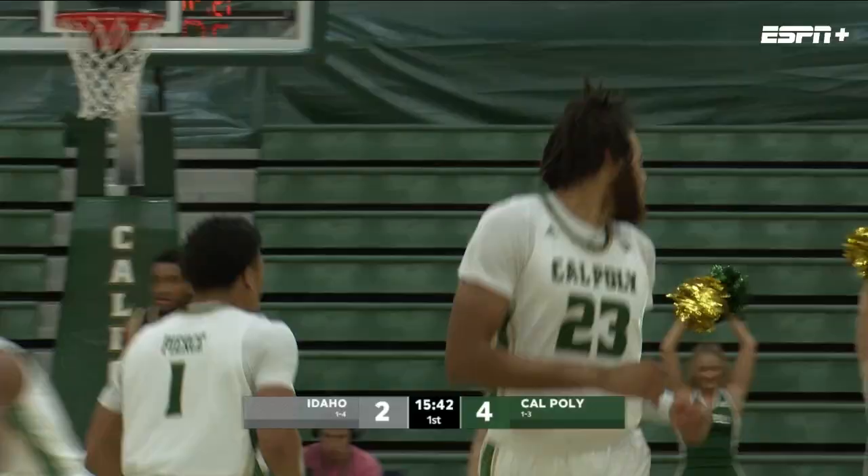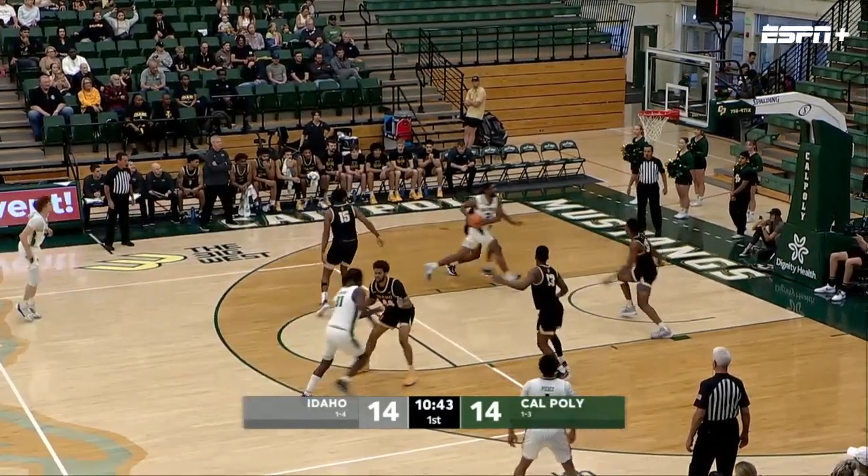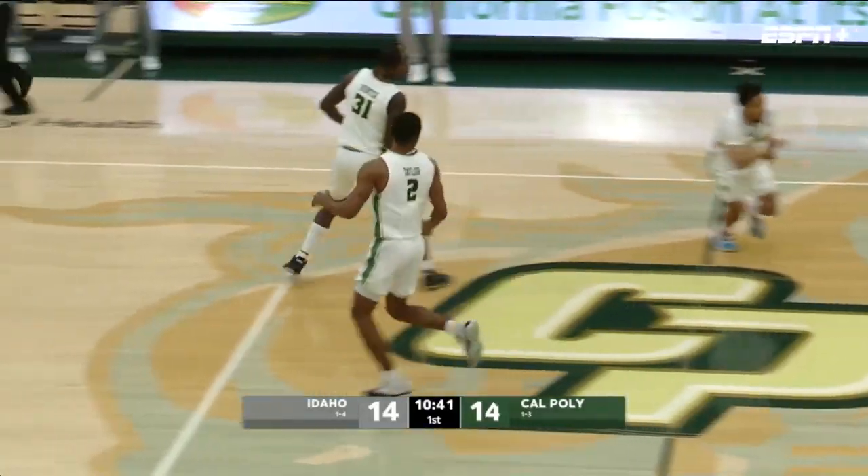Mentioned he was a southpaw. Under 11 to play in this first half. Swing pass to Taylor — he had a double-double on Sunday, and once again using the left. Six points for Trayvon Taylor.